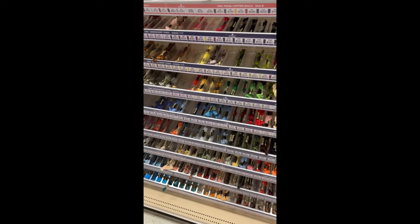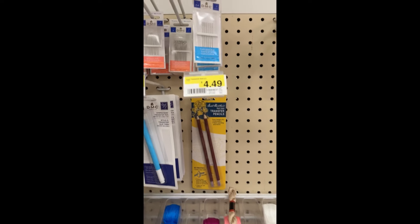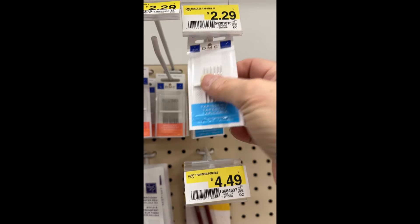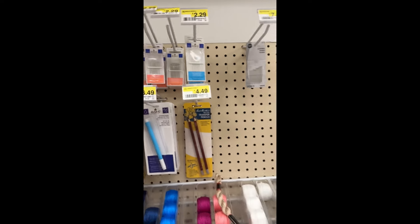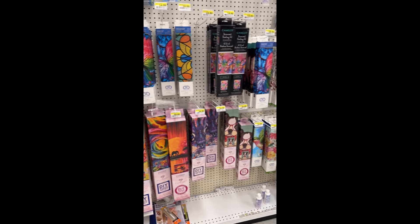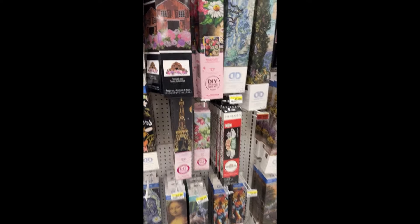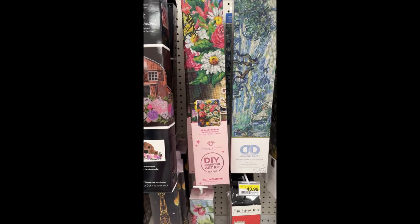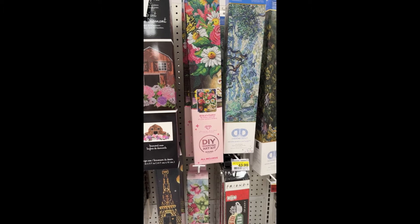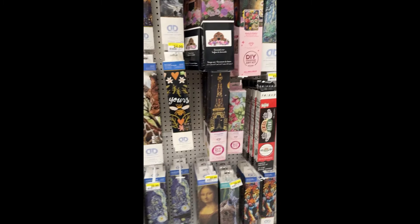Now I am in the cross stitch and floss section because I need some needles. And there are some needles there, so I'm going to go ahead and get them. There's a 40% off coupon that I have too. I am back just walking through the diamond paintings one more time. Since I am in a low buy, I have to pass up on this beauty — I can't do it right now, even though it's on sale. I'll keep that one on my wish list.